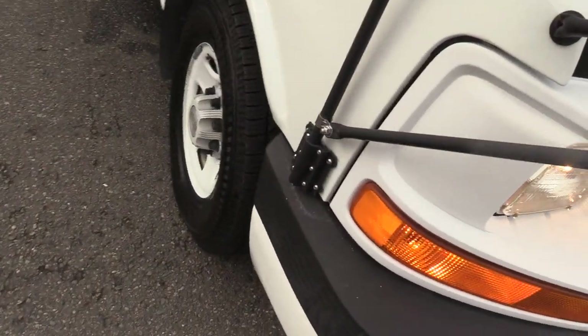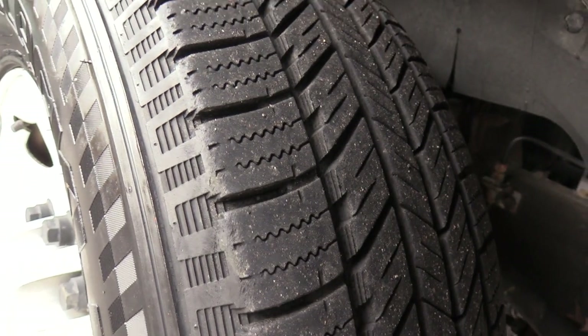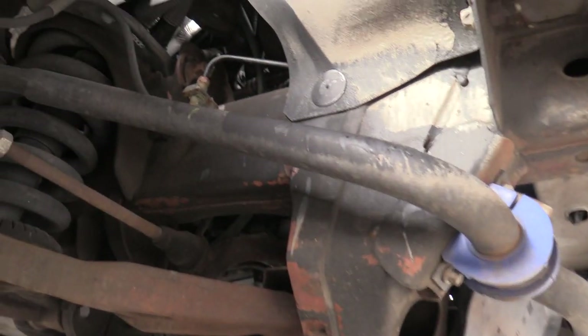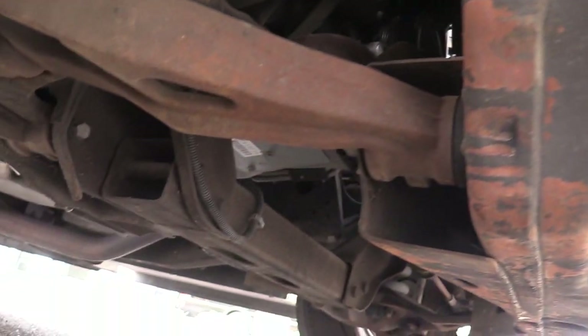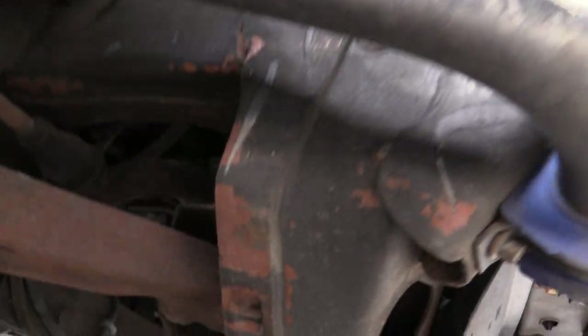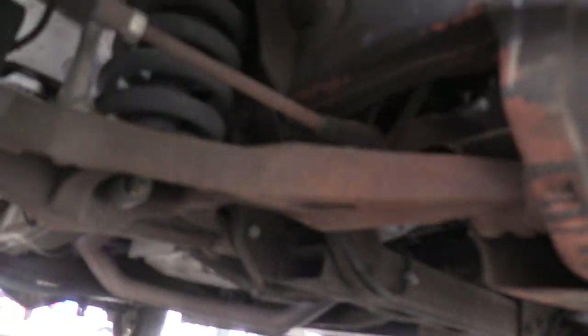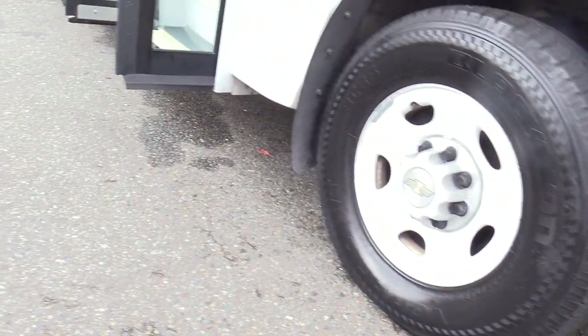Tires on the front look good — these are about 11/32nds. I'm going to show you a little pan underneath as well. These are West Coast buses, so they're not going to be rusty by any means.